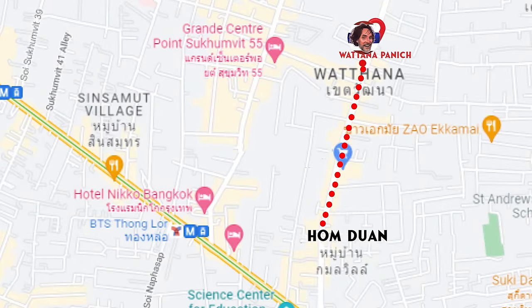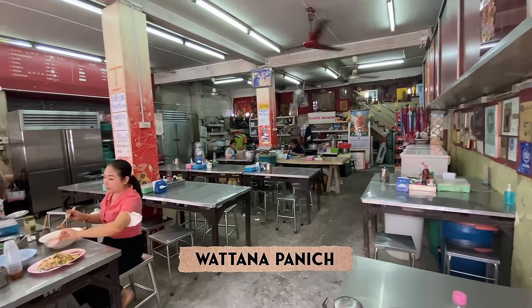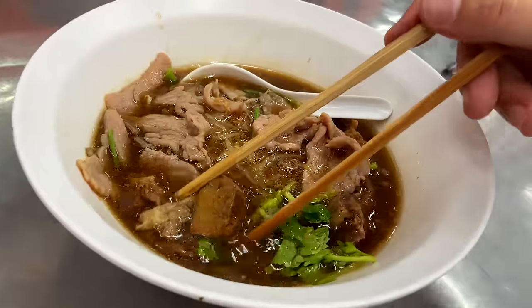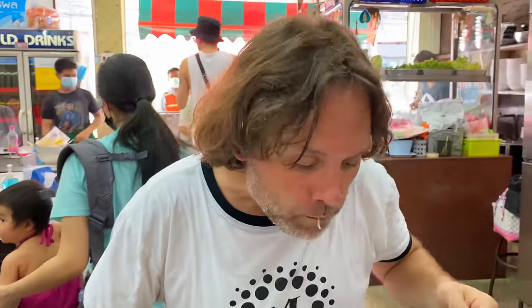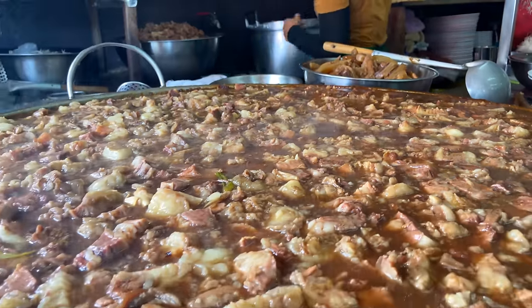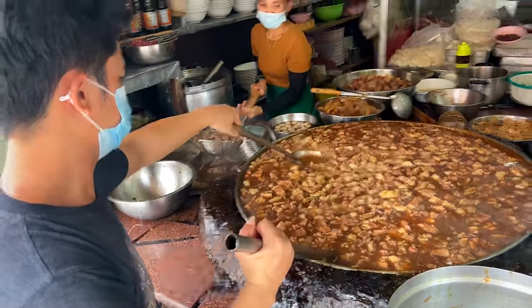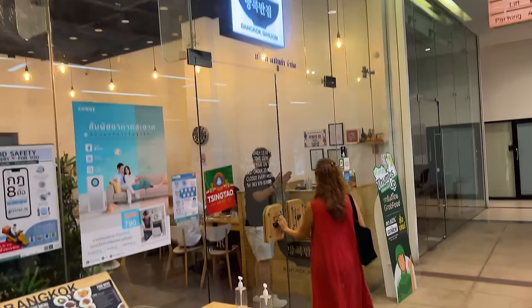Also on the cheap side is Watanapanik — this place is world famous for having what might be the oldest pot of soup on the planet. You can get it with a variety of meats; we got the sliced beef. That brisket is super tender. Legend has it this pot of soup has been simmering for over 50 years straight — that's half a century of flavor.